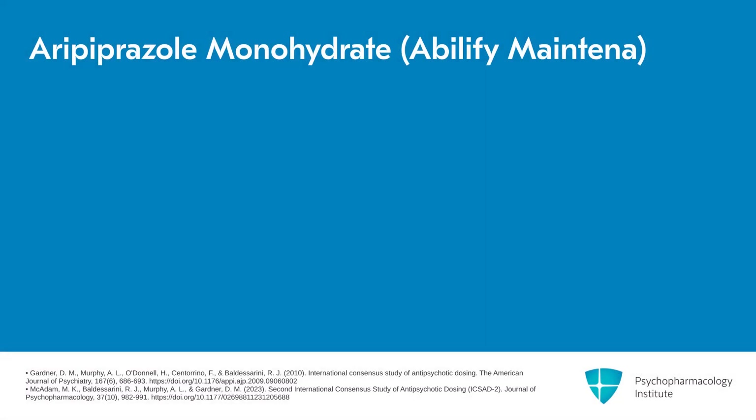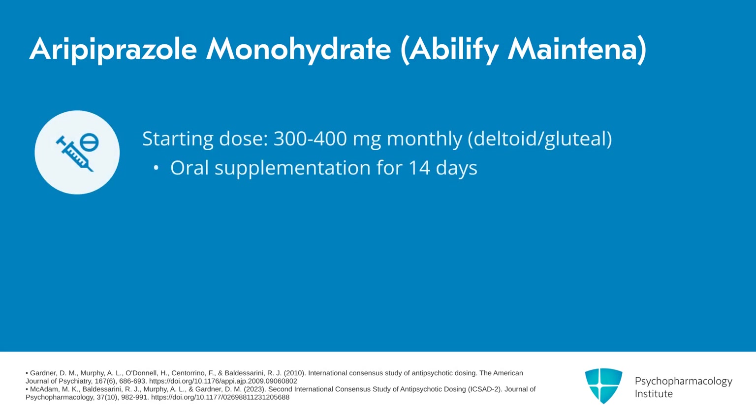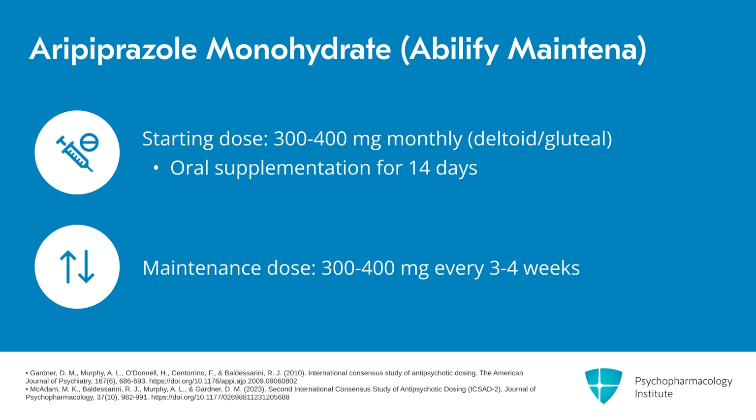We'll begin with aripiprazole monohydrate, also known as Abilify Maintena. The typical starting dose is 300 to 400 milligrams monthly, given by deltoid or gluteal injection. Oral supplementation should be continued for 14 days. The typical maintenance dose is essentially the same as the starting dose: 300 to 400 milligrams every three to four weeks.